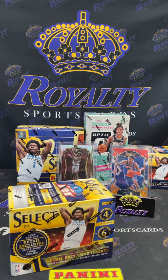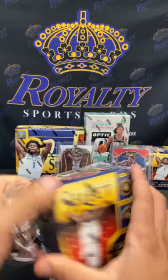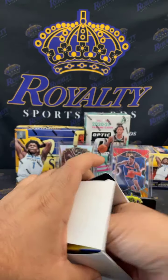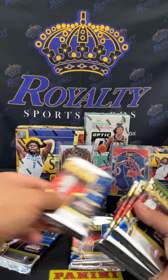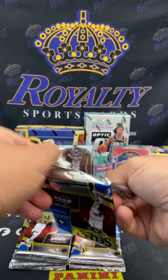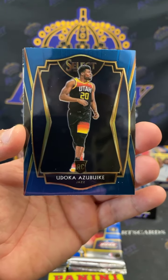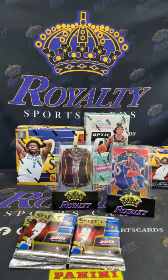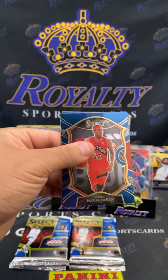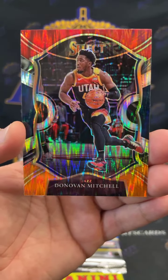All right, we're gonna finish off the blasters, and then I'll probably do Select T-Mall and finish off with the Optic hybrid, y'all. Keith is in the building, what's up Keith! One, two, three, four, five, and six. John Wall, Jayden McDaniels, Udoka Azubuike, and a Ja Morant numbers going out to the Grizzlies. Pascal Siakam, Scary Terry, Tim Hardaway Jr., and a Donovan Mitchell flash for the Jazz.